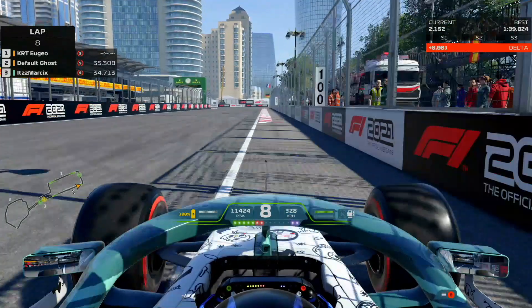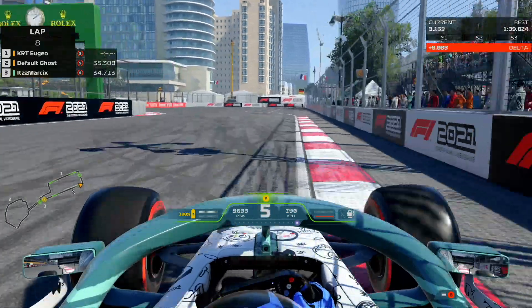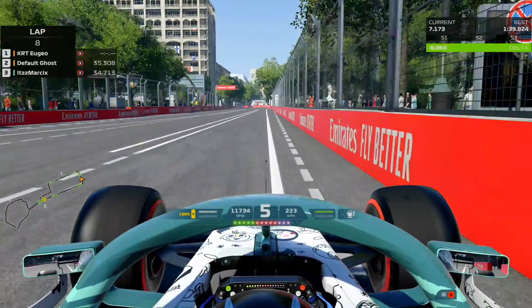Here we are on our slow lap, going into Turn 1. You're going to want to start braking right around that 100 meter board, just a little bit before the curbs. In a race, you can actually probably brake a little bit later, right as the curbs start, since you won't have DRS all the time.